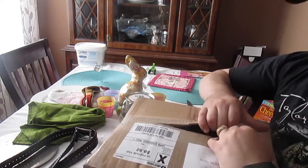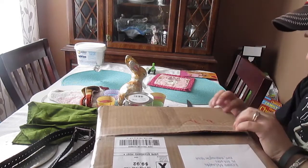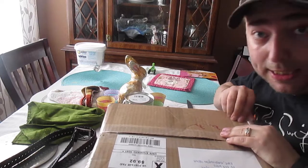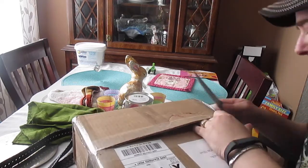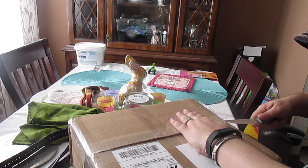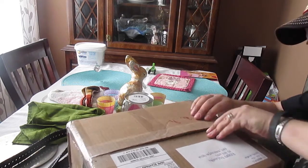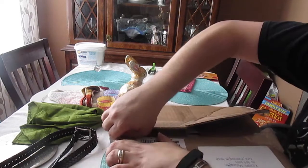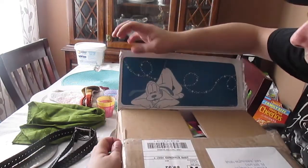I hope everyone is having a wonderful week this week. I know I am. I have no idea what's in here by the way, people — complete surprise to me. I'll try not to cut myself opening this.